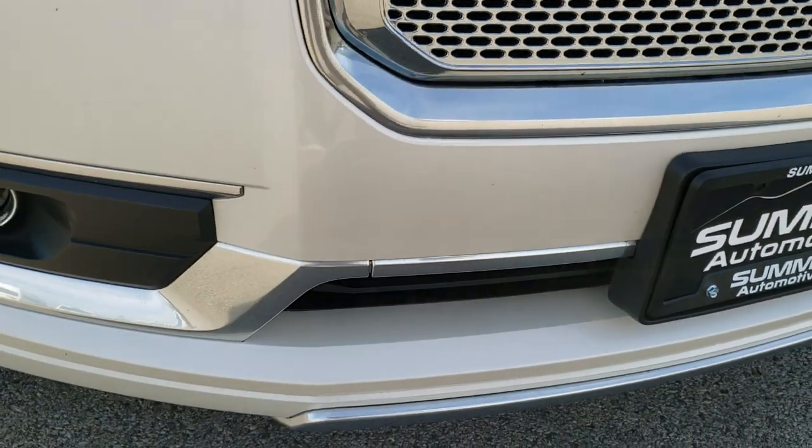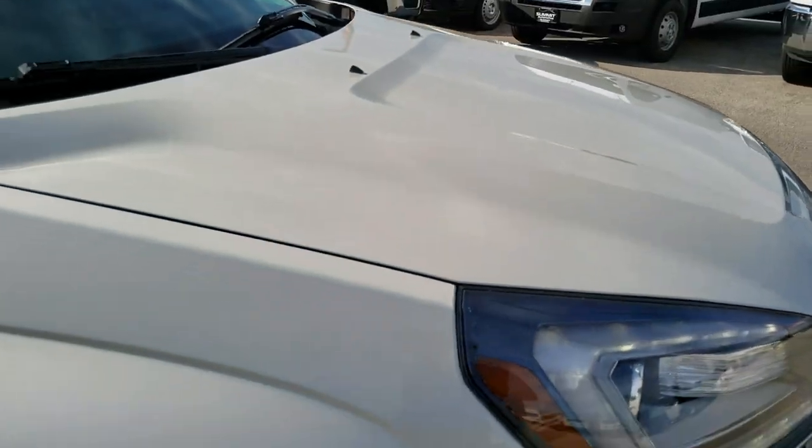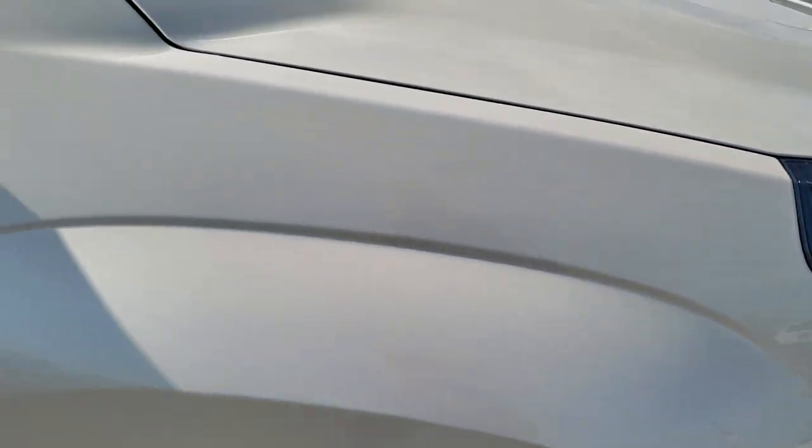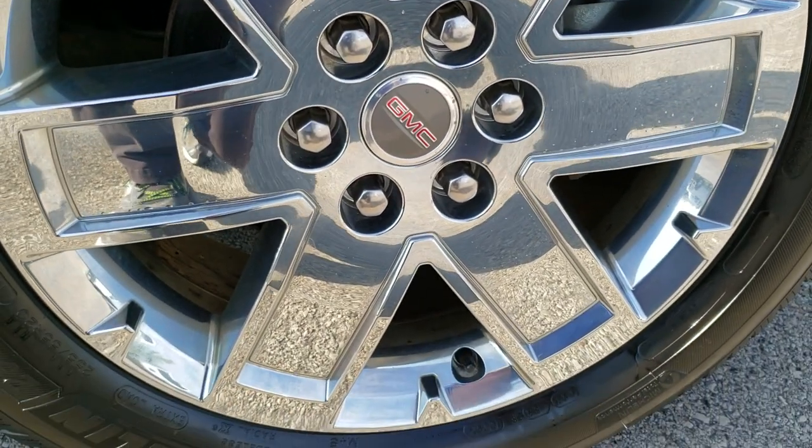No dents or dings on that front bumper — nice condition. The hood is in excellent shape; I didn't see any dents on that. Passenger side fender, no dents or dings on that. And the passenger side rim, no scuffs or scrapes there.